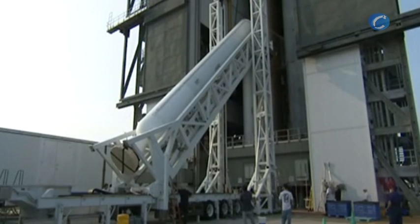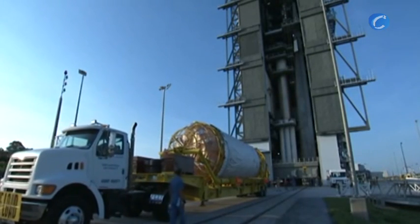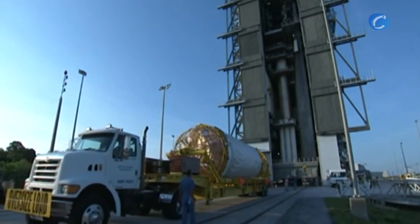Then the rocket's five solid rocket boosters were attached. The rocket's Centaur upper stage arrived at the launch pad June 24.